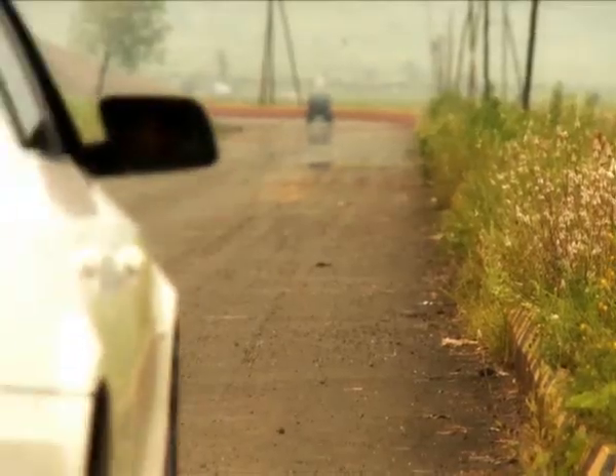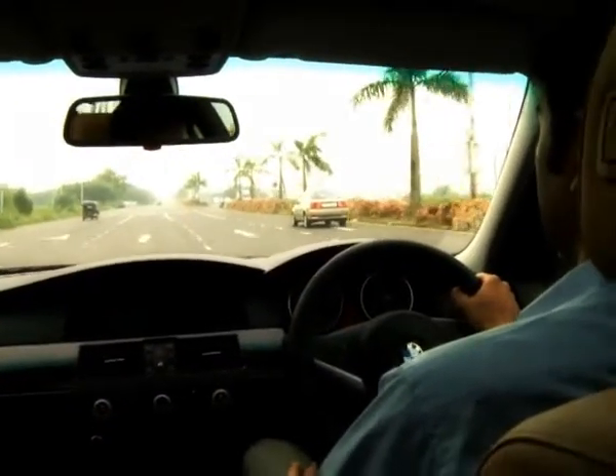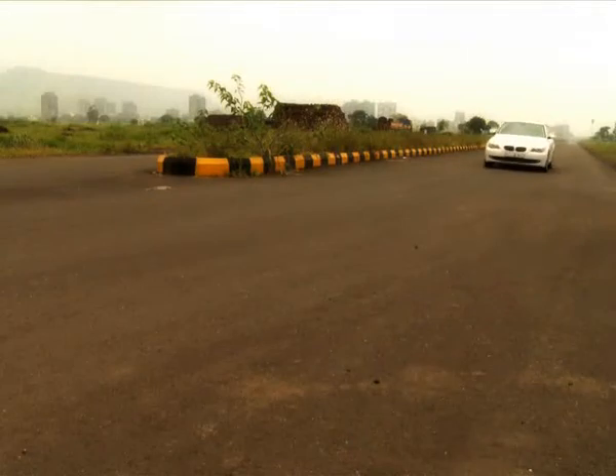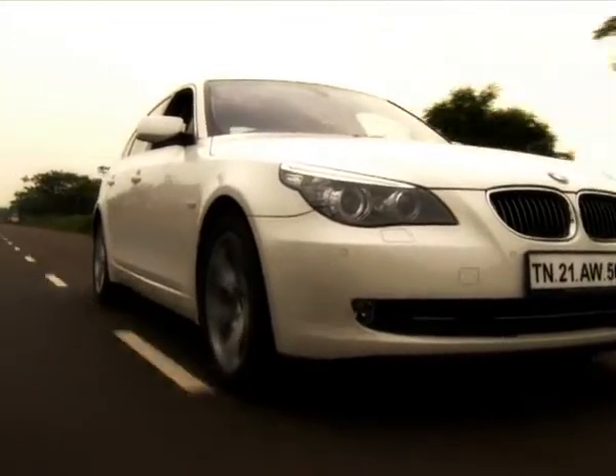Praise has also been heaped on BMW's new 5 series oil burner. Refined and unusually powerful, it won't be wrong to say that it's actually better than most BMW petrol engines. Plus, the relatively silent diesel motor is a pleasant surprise.